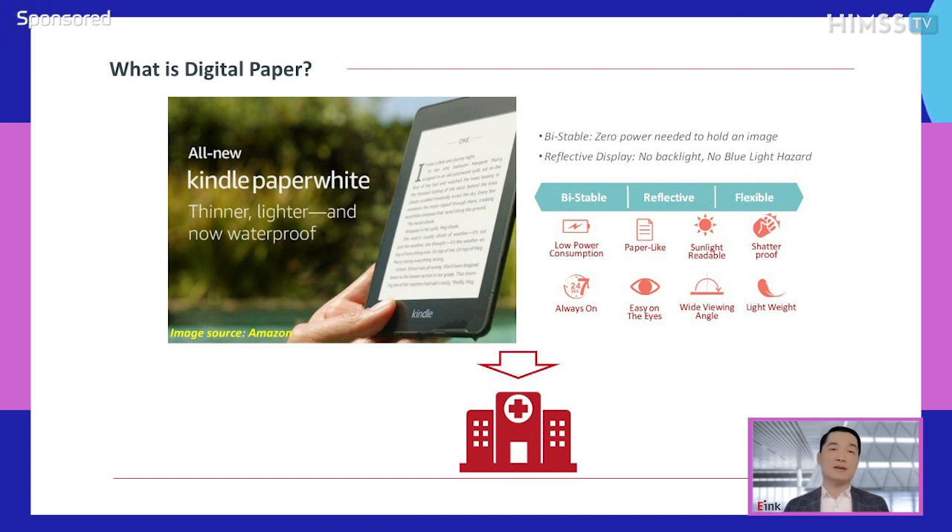So what is the benefit of digital paper we can leverage in healthcare? First, low power consumption. Even if you read a book every day — meaning the e-paper display refreshes its image hundreds of times per day — the battery can last for one month without recharging. Second, always on. Once an image is loaded onto the e-paper display, the image will show on the screen forever even if you turn off the power.